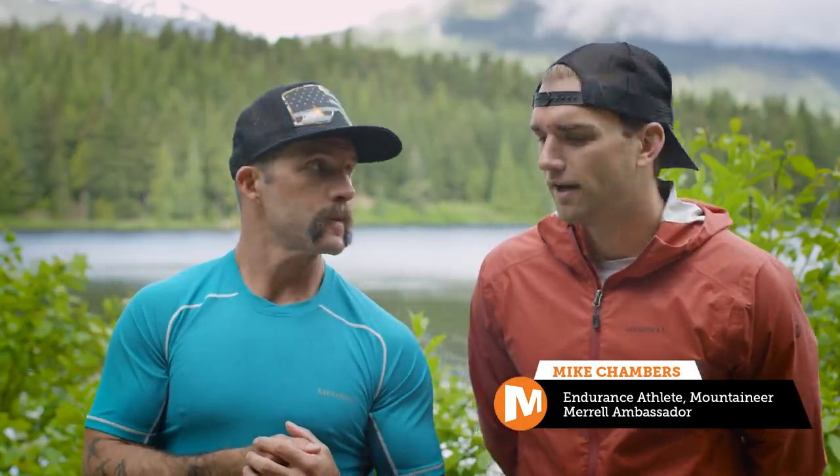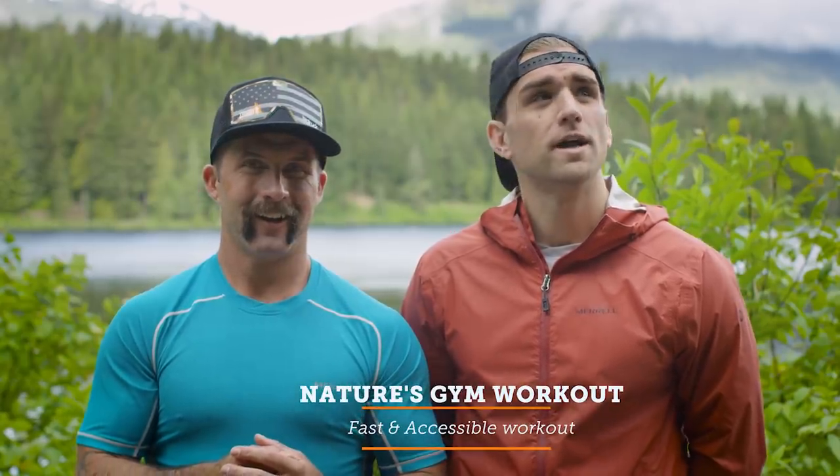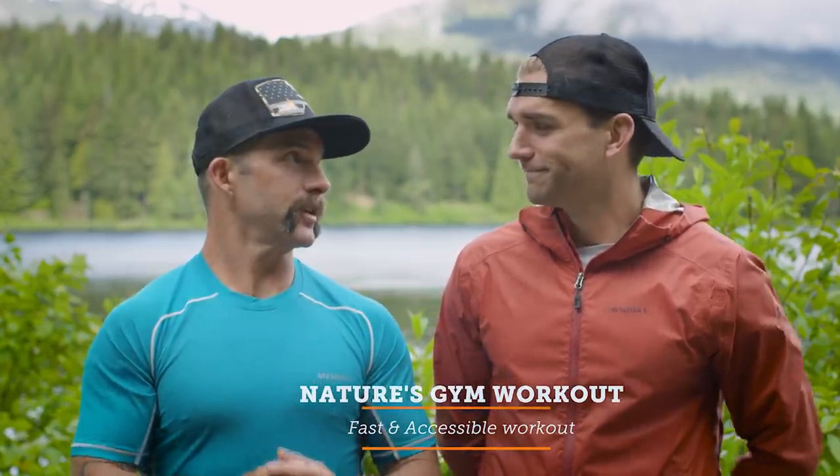My muddy friends, do you want an easy-to-access workout that you can do absolutely anywhere? Well, I've got a treat for you. I'm here with Merrell Ambassador and good friend Mike Chambers. Tell us a little bit about yourself. I'm a mountaineer and endurance athlete, and when not in the mountains, my wife and I run a school in Kenya. And what are we gonna do today? We're gonna do a short, fast-paced workout utilizing nature's gym. Let's get it.